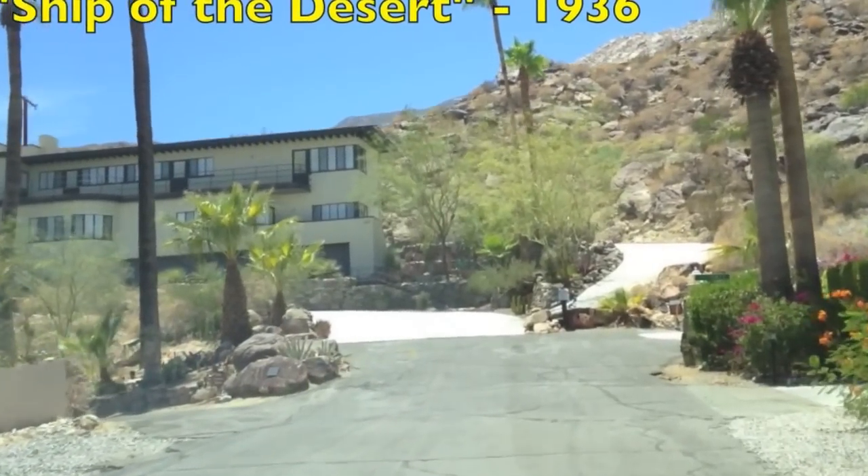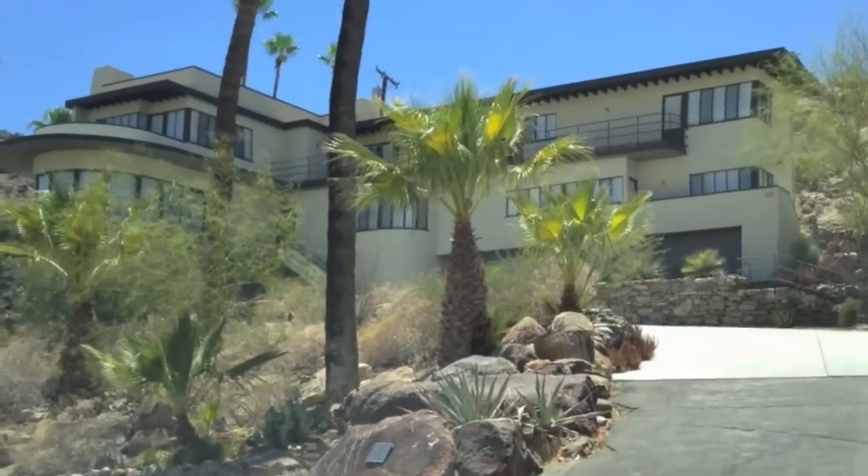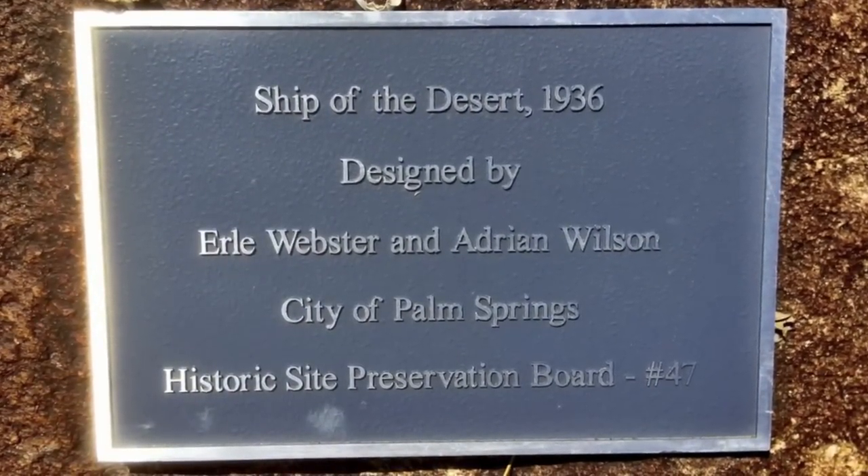The home at the top of the hill here is referred to as the Ship of the Desert and was built in 1936. It's called that because it looks like a ship wedged right into the side of the mountain. You can see the bow to the left over there.